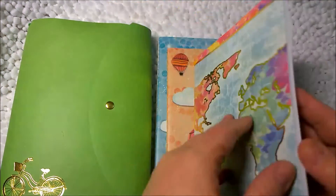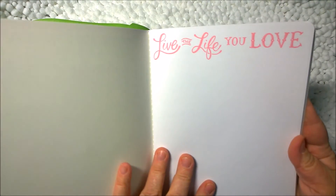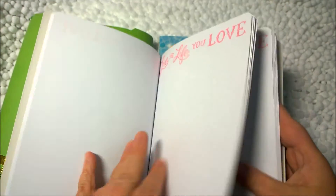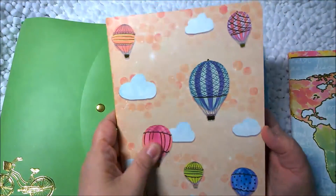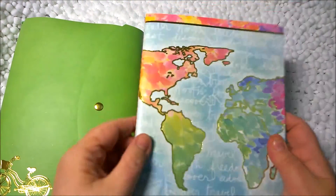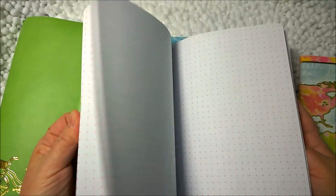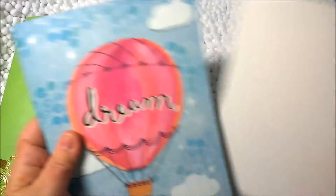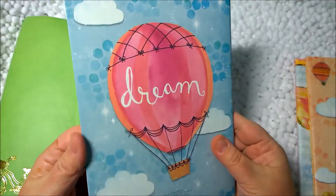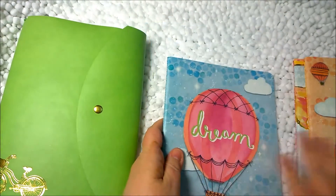This one says 'Adventure Awaits.' Inside it has plain papers — great to draw on — with 'Live the life you love' printed at the top of every right page. Very bright, pretty paper with visible stitching. The second journal is 'Hot Air Balloons' with beautiful gold accents. That one is dot grid — perfect for bullet journaling. The third one says 'Dream' and features a regular grid, non-dot.